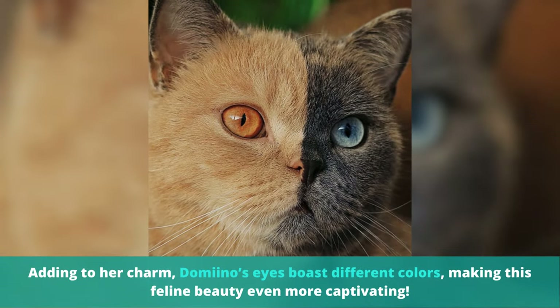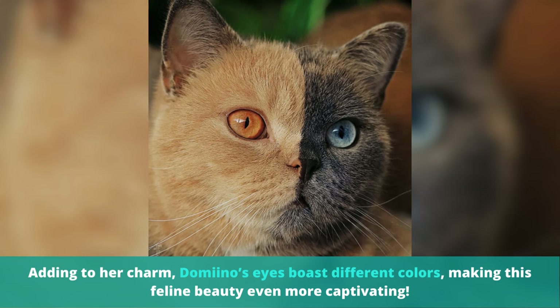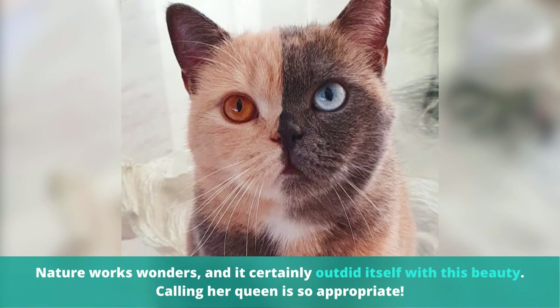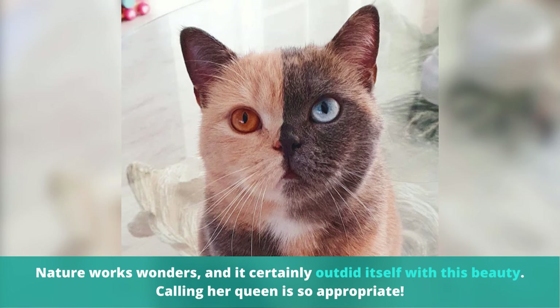Adding to her charm, her eyes boast different colors, making this feline beauty even more captivating. Nature works wonders, and it certainly outdid itself with this beauty. Calling her queen is so appropriate.